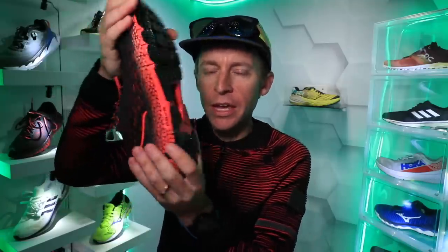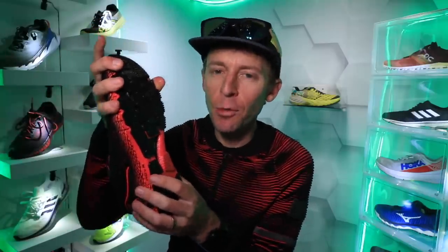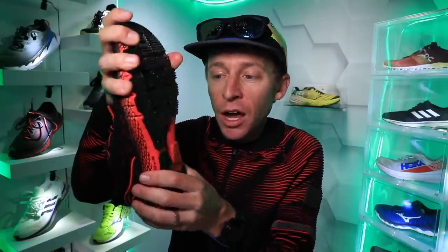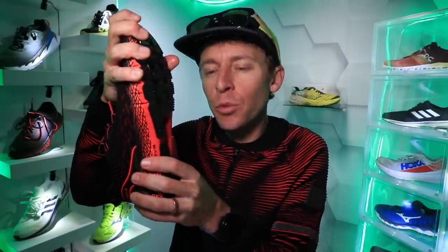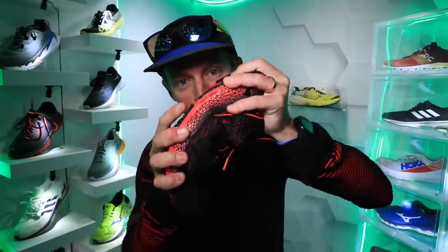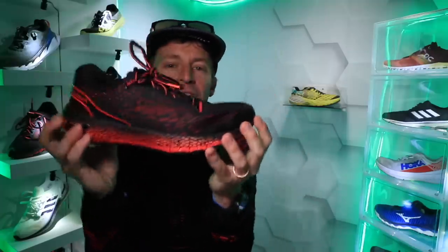On to that first impression. First of all, road neutral shoe. Now let's do the twist test. I was doing the twist test inside before putting the shoes on. It's pretty firm — I don't want to say rigid, but it's not twisting very much. I can barely bend this shoe. So it's not loosey goosey. It's not a Skecher shoe.